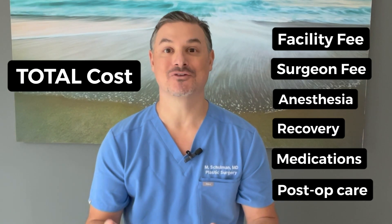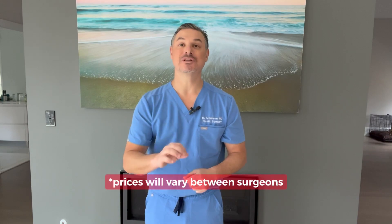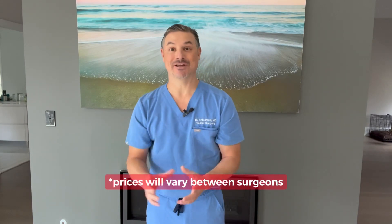But I understand you just want numbers. Here's the usual disclaimer: prices will certainly vary between surgeon and geographic location. I'm going to give you some basic prices based on the assumption that you're going to a well-trained, well-respected, board-certified plastic surgeon and you're having this done in an accredited facility.